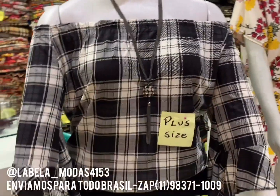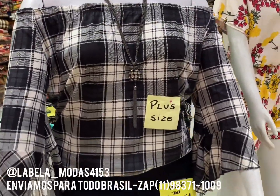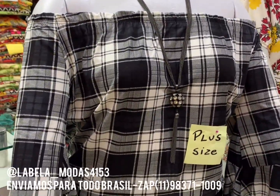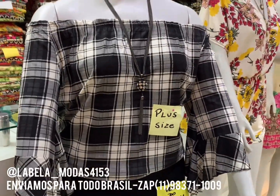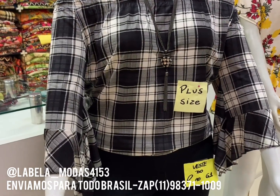Temos a xadrezinha que chegou, com aquela manguinha flare também. É plus size essa aqui, até o 52. Está de quanto? R$20. Olha que barato o plus size, até o 52.